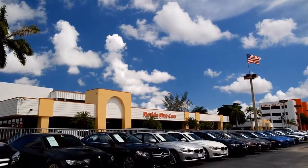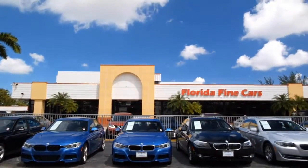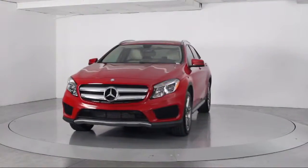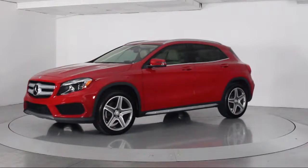Welcome to Florida Fine Cars, South Florida's premier automotive dealer. And here's a look at another one of our vehicles from our massive selection. It comes equipped with roof rack, keyless entry, and alloy wheels.